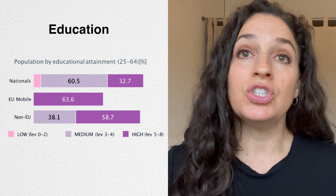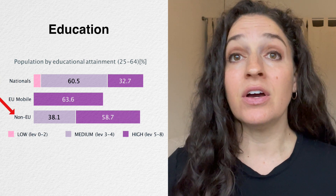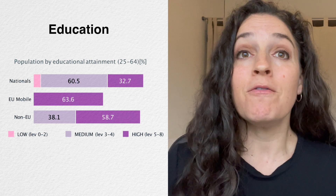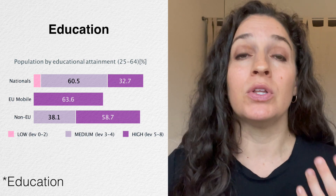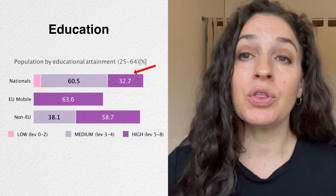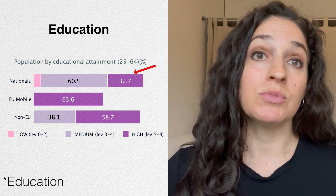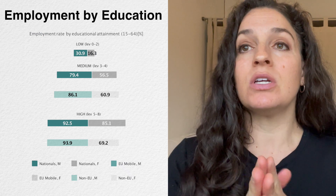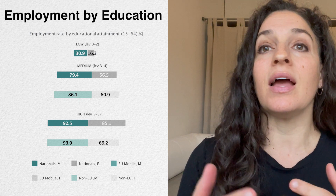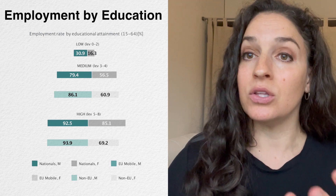Looking at education rates, EU immigrants and non-EU immigrants have higher rates of education than nationals in the country. Non-EU nationals show almost 60 percent of the population with high levels of education; EU nationals are upwards of 60 percent, while only 33 percent of the national population has high levels of education. So immigrants here make up a quite highly educated group. For employment, we don't have much data, but breaking it down by education level, there are not very big differences in employment rates between non-EU nationals and the local population.